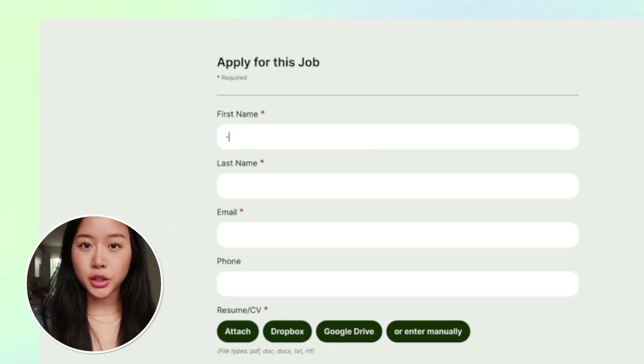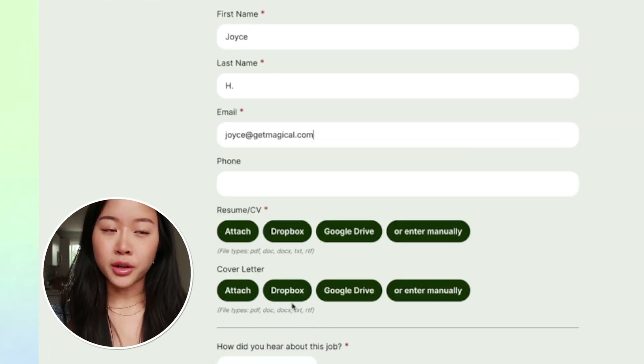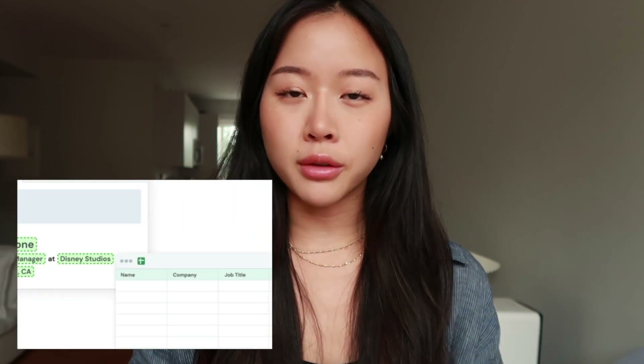Using this method, you can save any piece of information that'll help you work faster — not just the basics like your personal info. You know what's even worse than manually entering your own personal data into a field? Entering someone else's data into a field. Autofill is really just a form of data entry, and Magical is so powerful that it lets you do all of that data entry without any code.